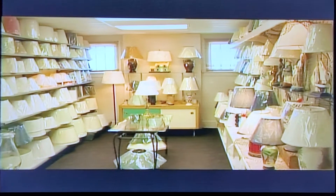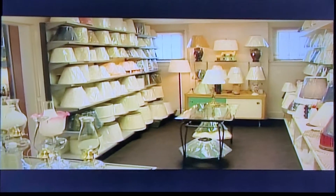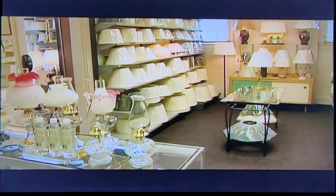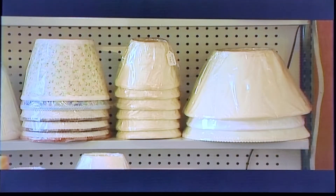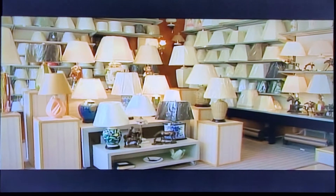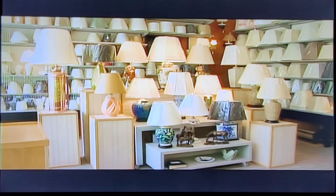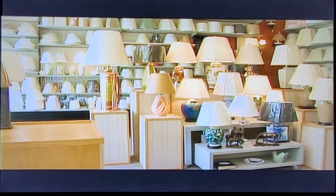We offer custom-made lampshades and custom-made lamps. Custom-made lampshades make us more unique. There are many stores who can do custom lamps out of different objects, but custom shades is something that is more of a rarity. With custom work, you never really know when you come in to work in the morning exactly what you're going to do that day. There's always some new challenge or something new that comes along.